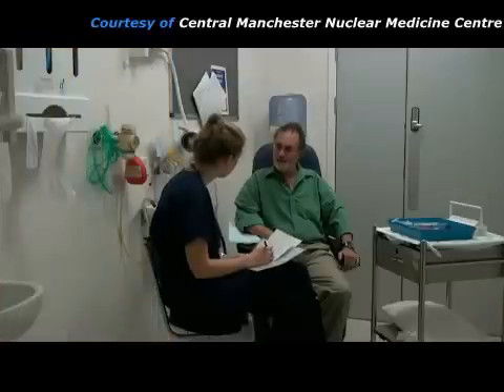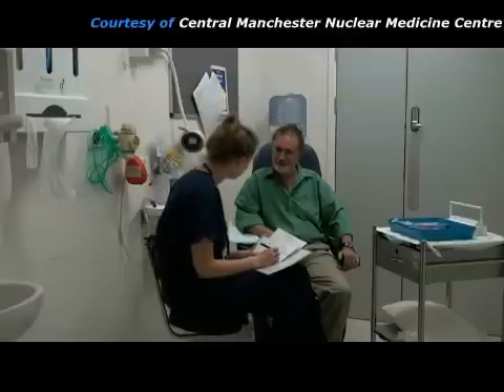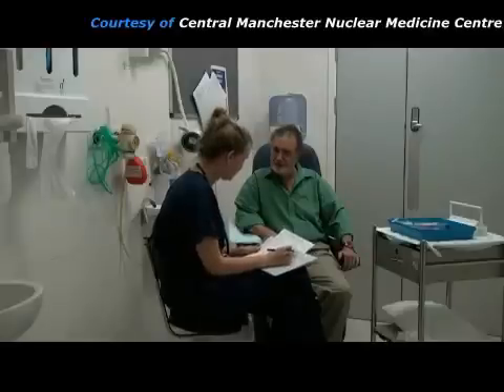The practitioner checks the patient's identity to make sure that she has the correct details. Then she asks the patient about his symptoms. She explains what will be happening during the study and answers any questions that he might have.